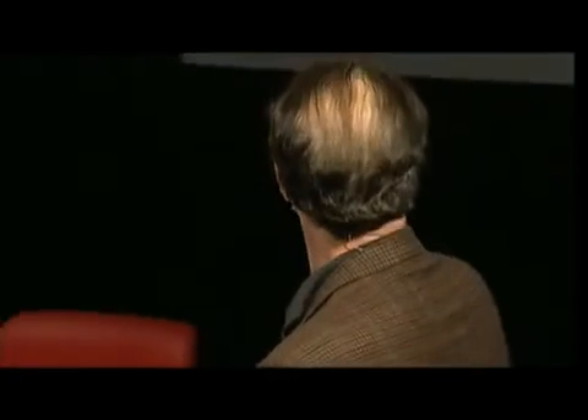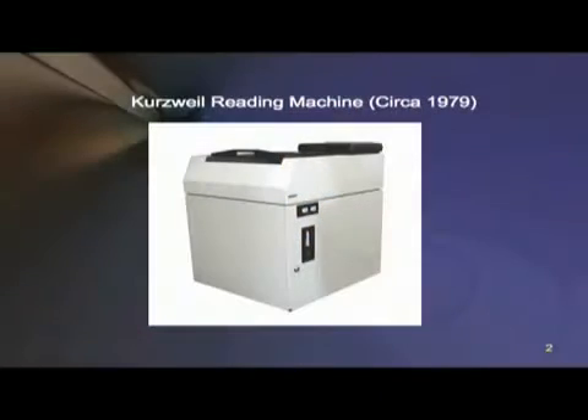I've been involved for about 30 years in reading machines for the blind. In 1976, I introduced this. It was the size of a washing machine. It was the world's first print-to-speech reading machine. And it could read, but it was very expensive, and it had limitations, and it was quite large.